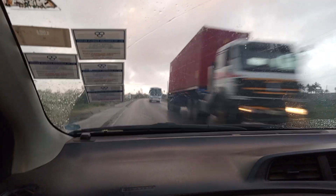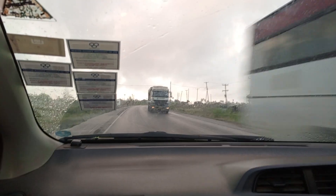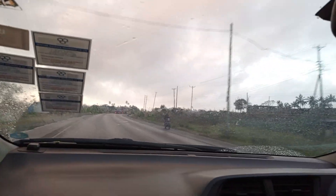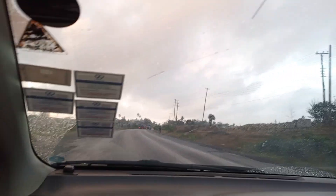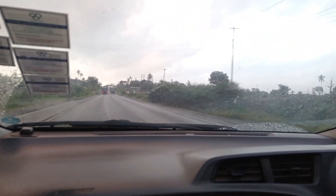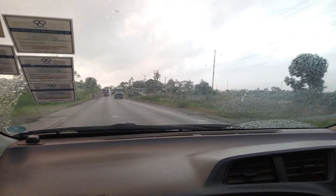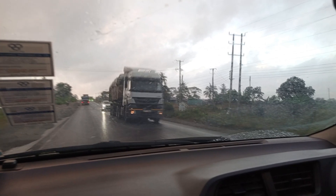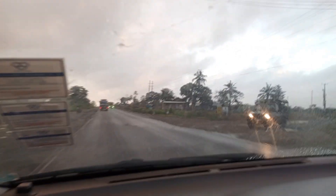Yes, this is Mombasa Road. We have a good machine — 1300cc Toyota Vitz Jewela, a fully loaded machine with a very good performing engine. It's partially raining. This is how we are managing this morning.